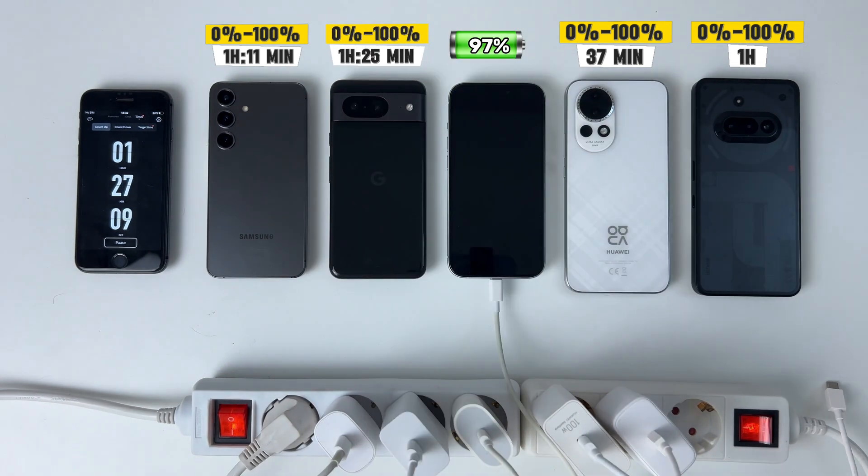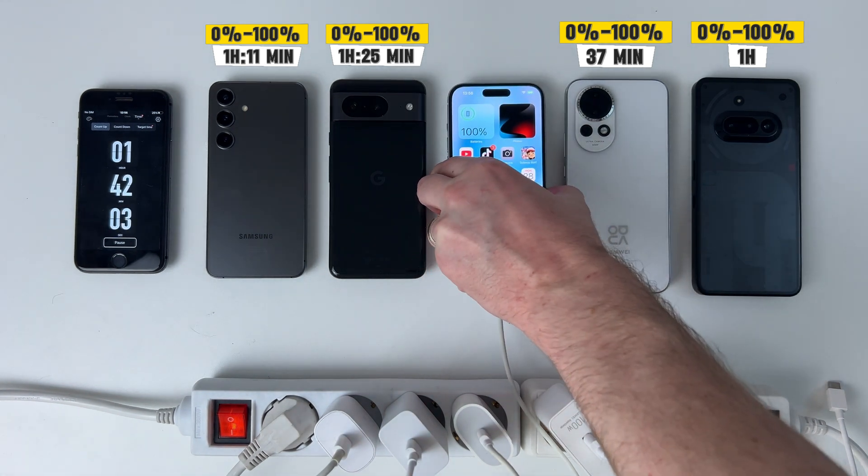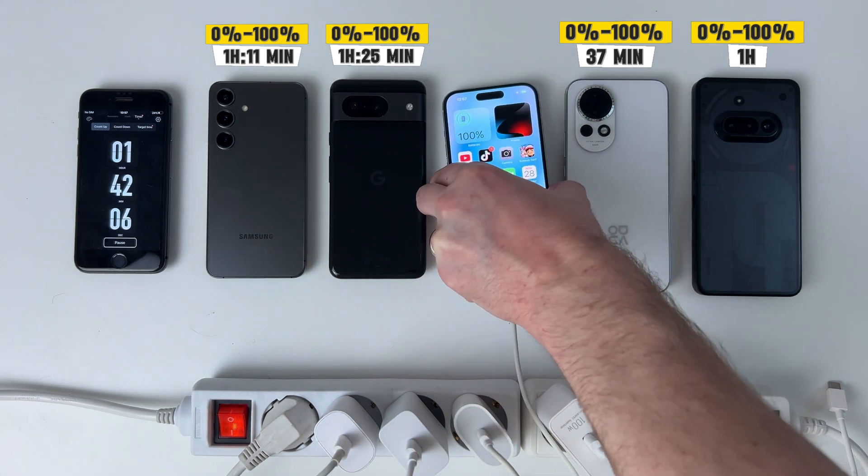The penultimate one to fully charge is the Google Pixel 8 — not quite the fastest, but still holding its own. And that leaves the Apple device in last place, which, let's face it, hasn't evolved much in terms of charging lately. After an hour and 42 minutes, the iPhone finally manages to charge completely.